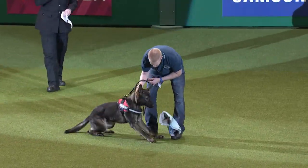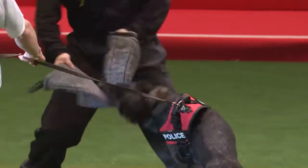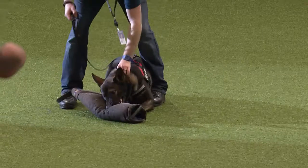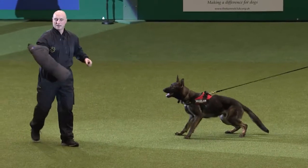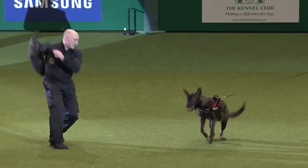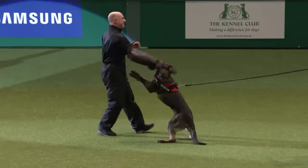These dogs are biting just toys. We then progress quite slowly onto a larger bite roll which the dogs are teased with to get the bark, and then again are rewarded with the bite. That large bite roll is then slipped onto the arm — repeating the same exercise — they sit and bark and then the arm is presented with the bite roll as a reward.